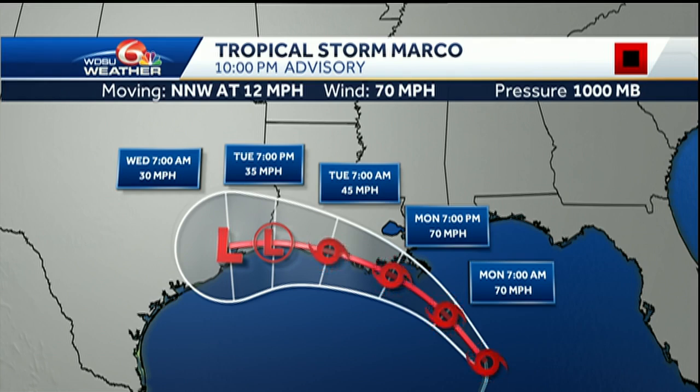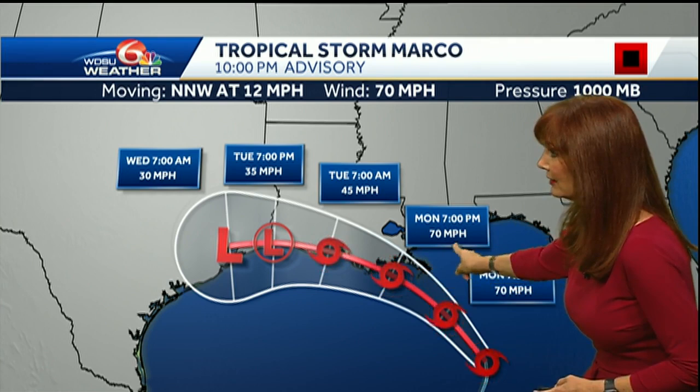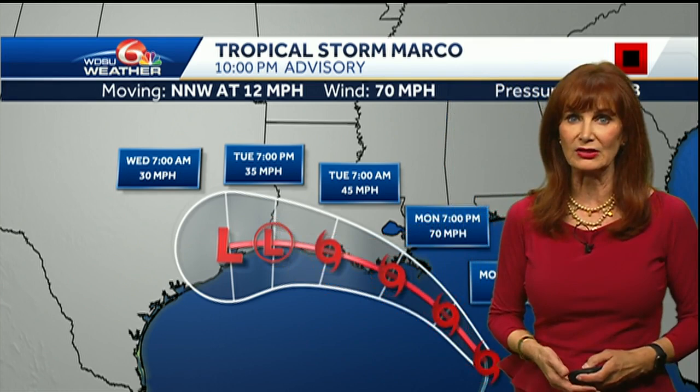Here is a look at the forecast track. It is still forecast to move towards southeast Louisiana and then move along our coast. The hurricane center says there is low confidence in this forecast track and also the potential that it could become a remnant low. The forecast brings it up to the mouth of the Mississippi River or possibly Grand Isle with 70 mile per hour winds, then moving it to the west as it begins to diminish.